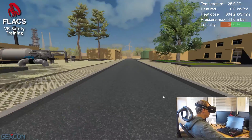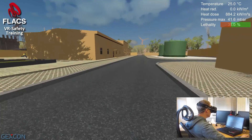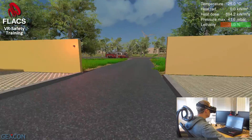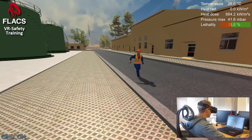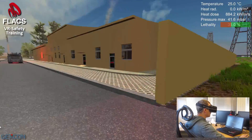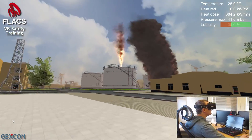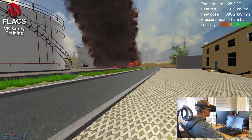I should evacuate. Since this is a simulator, I can go and explore the fire closer — this is obviously something you wouldn't do in reality, but it can be used to gain further intuition of the heat radiation in particular.